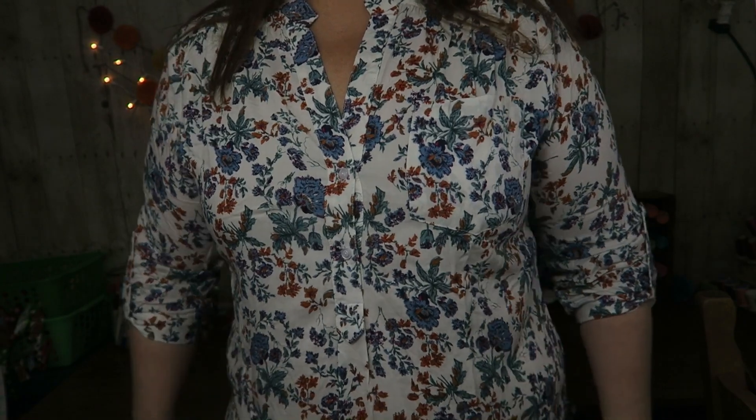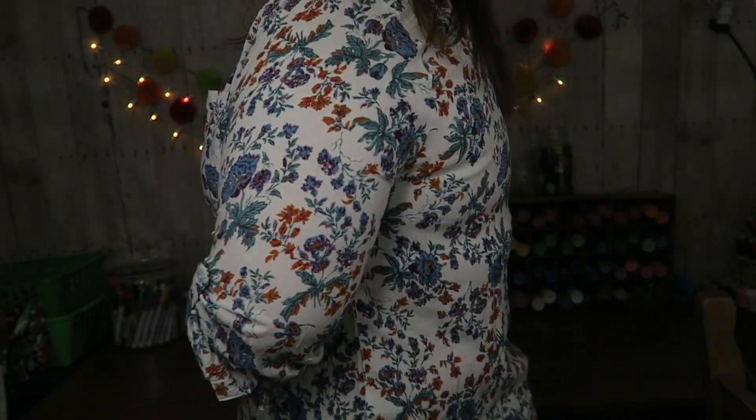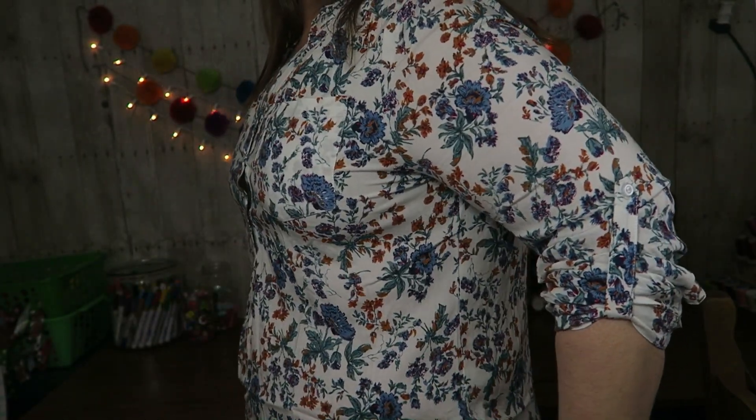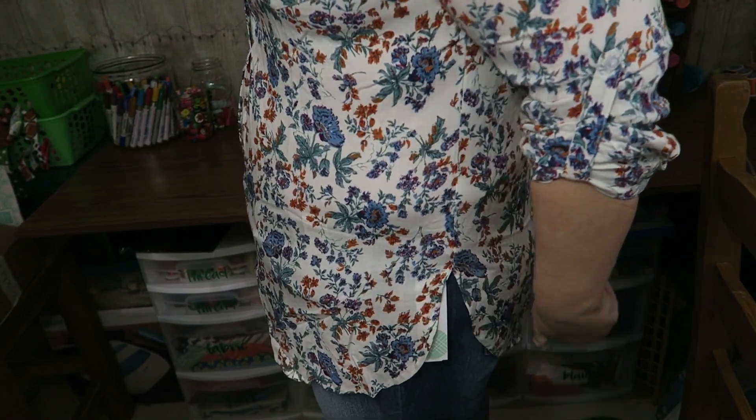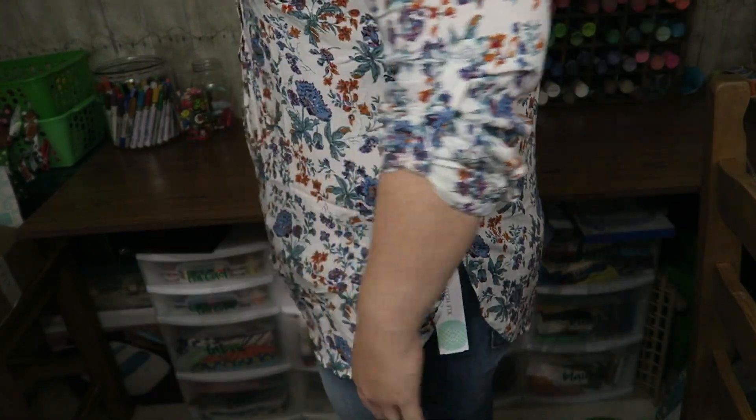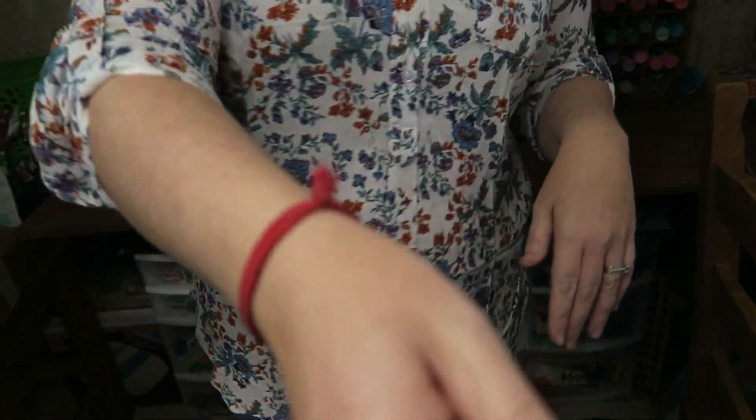I did not think I was going to love this but I do — it is so cute. It comes up here and it's longer, and the colors are so pretty. Oh my gosh, I love this for spring and even for fall too. Look at that color! What am I gonna do y'all — I can't keep all this stuff!